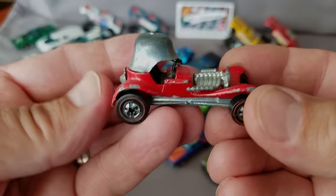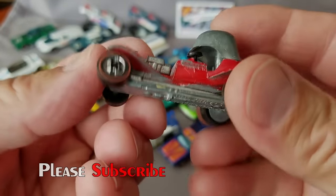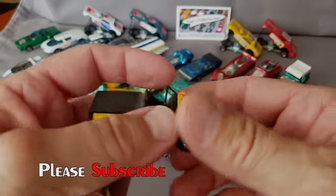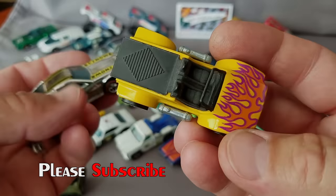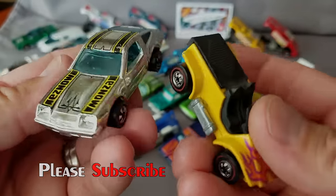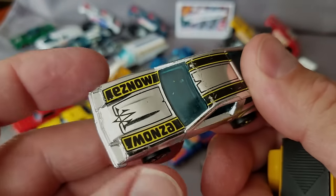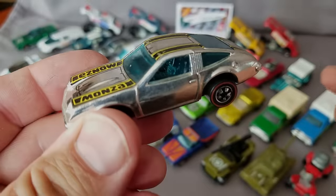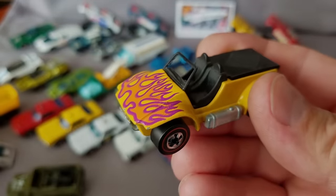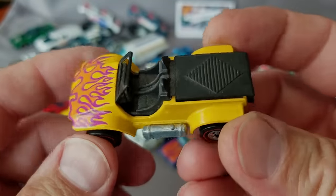Here is a Red Baron in really bad shape, but it is a Red Baron from the '74-'77 period called the Flying Colors. The earlier cars before '74 were the enamels, and '68 to '72 is the Spectra Flame years. Here's the Chevy Monza in chrome — real nice.